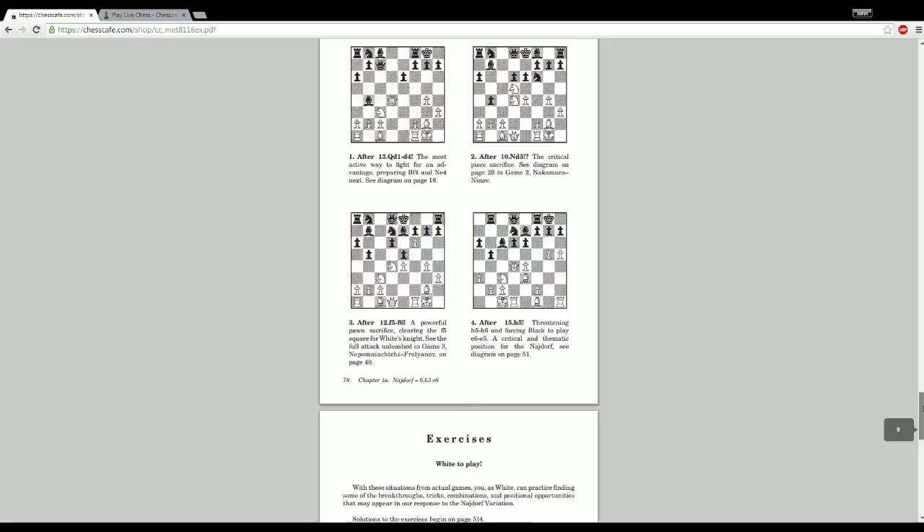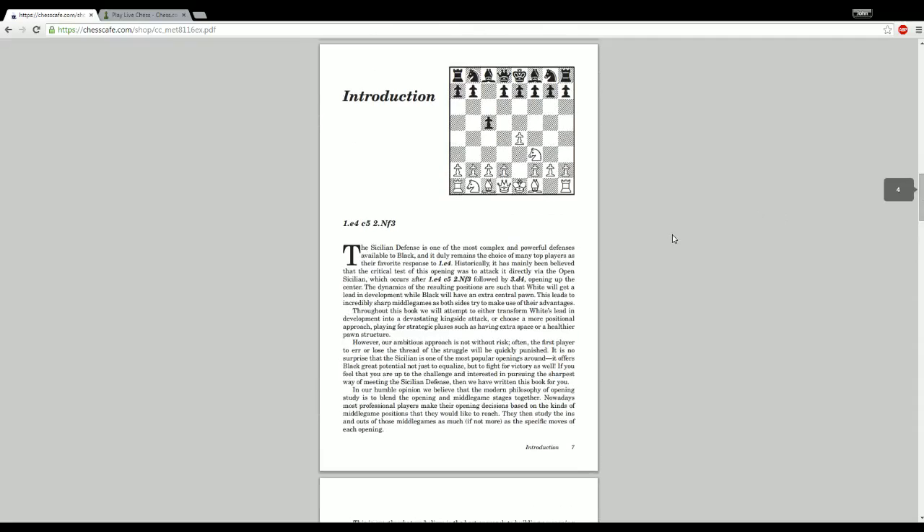Those two things — memory markers and exercises — I'm a very big fan of in an opening book. The philosophy of this book was to recommend lines for white that, as much as possible, can be linked to middle games. They didn't adopt a dogmatic approach trying to refute black's play in the Sicilian — probably realizing that would be fruitless given how robust the Sicilian is. They made practical decisions and went with lines that give white playable positions benefiting someone who has invested time in them.